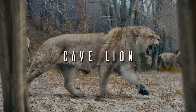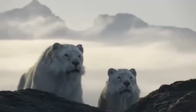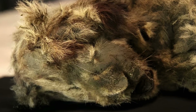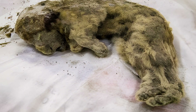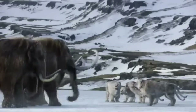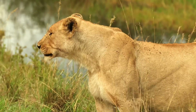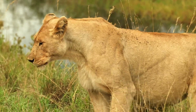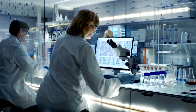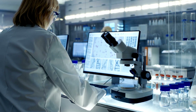Cave Lion. Extinct around 10,000 years ago, it was found frozen in permafrost with preserved fur and tissues. Its close relation to the modern lion makes it a strong candidate for de-extinction, with the potential use of lionesses as surrogates. Its genome is being studied, and biological reintroduction may be possible.